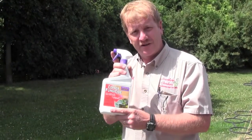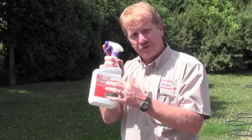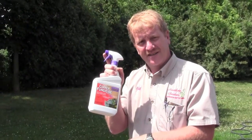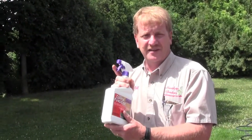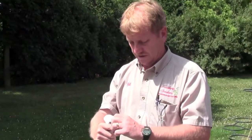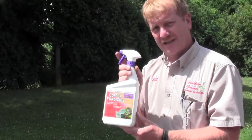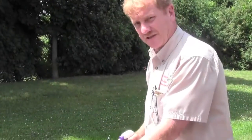Now's the time. If you haven't sprayed already, you need to spray liquid copper fungicide by Bonide. Especially if you're growing heirloom tomatoes.